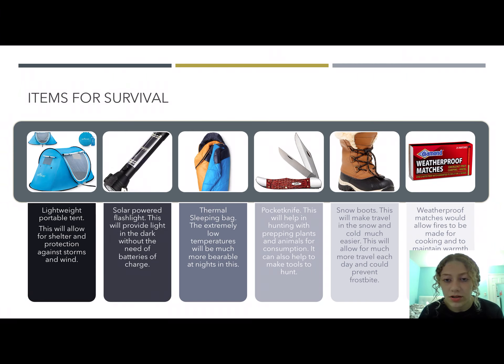Snow boots are really important so you can travel in the snow, not slip and slide, and keep your feet warm so that you don't get hypothermia. Weatherproof matches are also really important because there is so much snow in the winter and rain in the summer, and with all the storms there, these matches would allow cooking of plants and animals and provide fire to remain warm or provide light if the flashlight is not available.